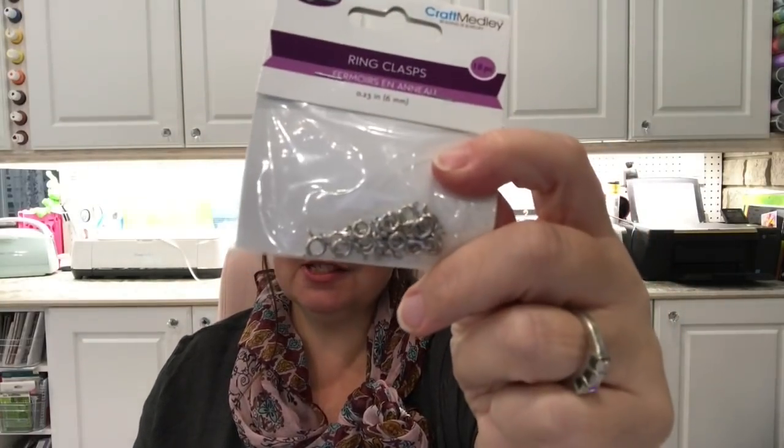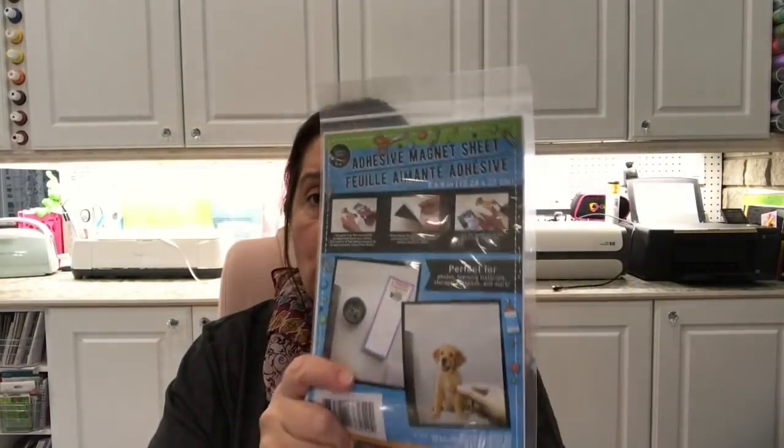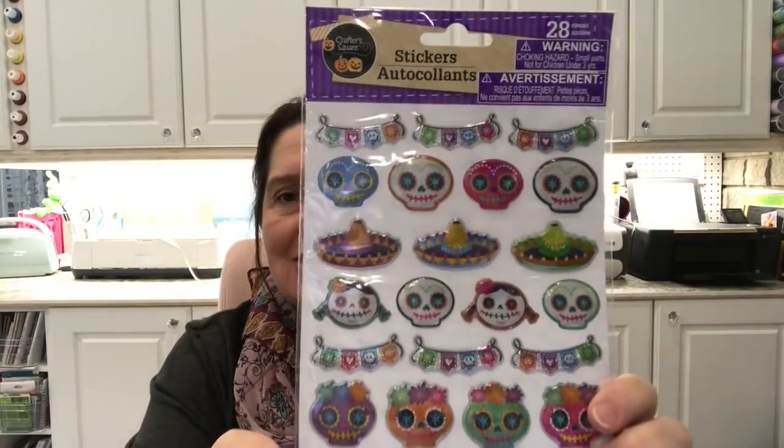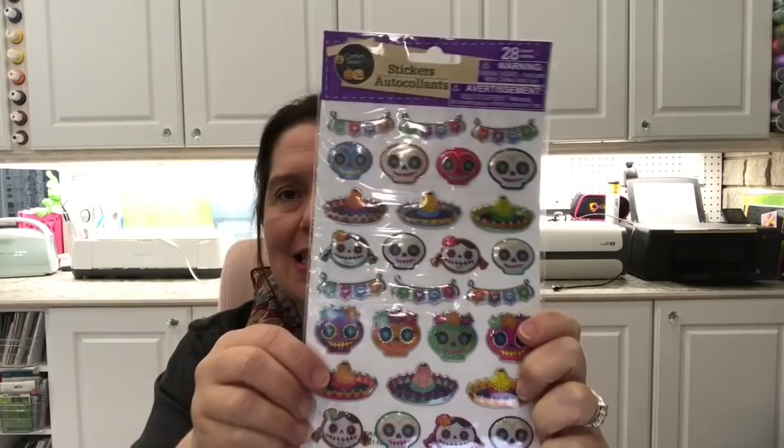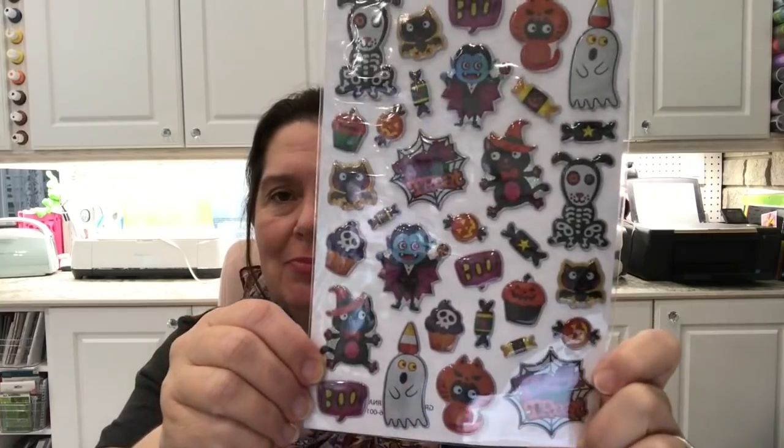Also by Multi Craft in the Craft Medley line, I got a package of ring clasps for a friend who needed some for jewelry repair. They also had magnetic sheets, and I picked one up because I just got a die and couldn't remember if I still had magnetic sheets at home — picked it up just in case. And I got some of these Day of the Dead stickers; I love them, especially the little banners and the little hats. Very cute stickers.